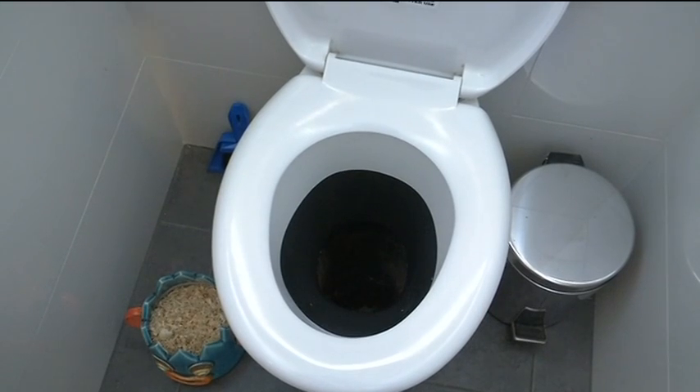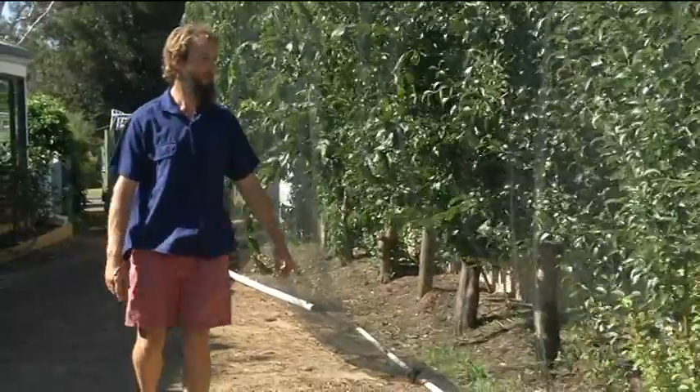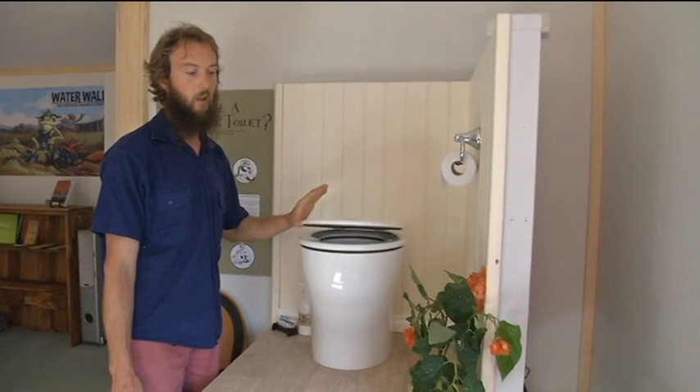According to the Water Corporation, the average person flushes 10,000 litres of water down the toilet every year. Margaret River environmental engineer Anthony Smith says more people are now turning to a greener option. It seems like such a crazy thing to do, flushing drinkable water down a toilet which has to be treated, whereas a composting toilet is saving that water, saving the treatment of that water, and ending up with a valuable resource in the compost.